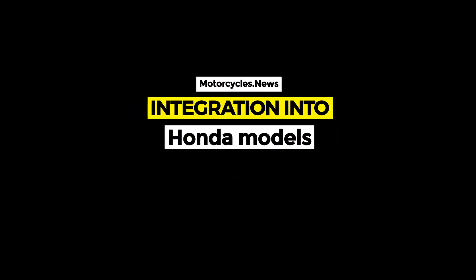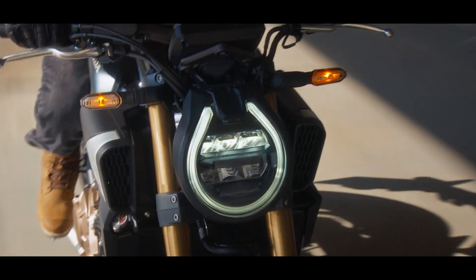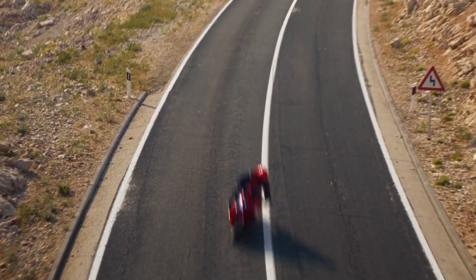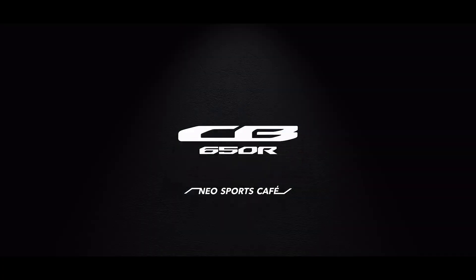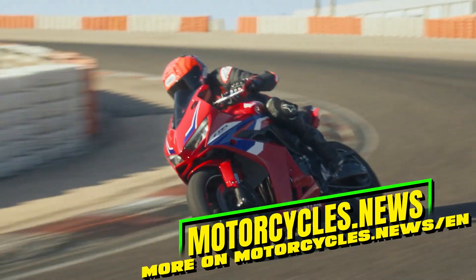For the sales launch, Honda will equip the 2024 models CB650R and CBR650R with the E-Clutch as an option. This is an important step in the evolution of motorcycle technology, as Honda is integrating this technology into its proven models without compromising the overall design.